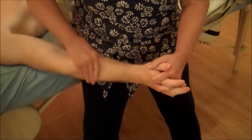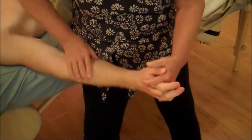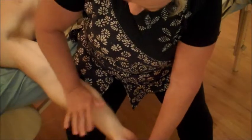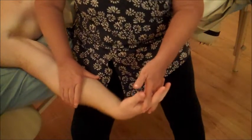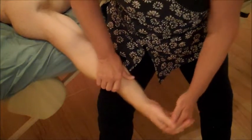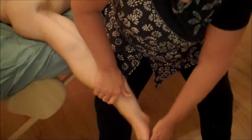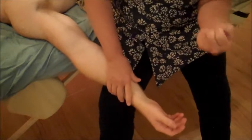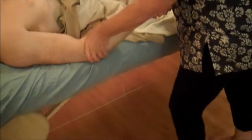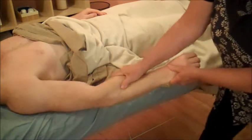You want to soften and soothe the extensors with the hand in this position — creating some slack in those extensor muscles. Then when you get into the flexors, go ahead and flex the wrist and extend it as you massage those muscles. What we're doing is lengthening muscles that have gotten shortened because of so much contraction. Another way to do that is just sliding down and then squeezing on your way back up.